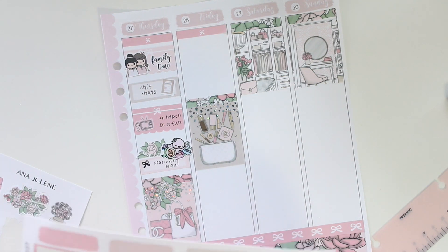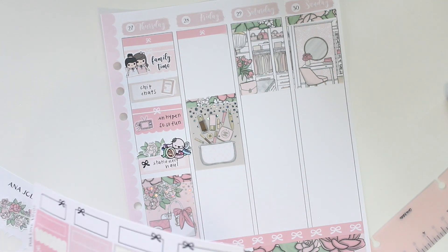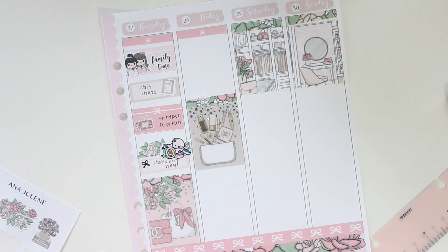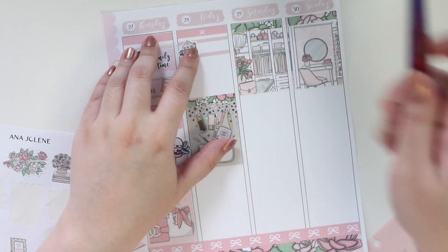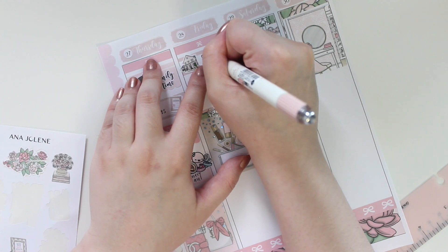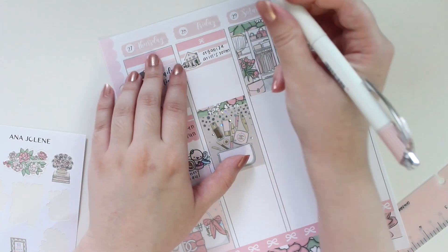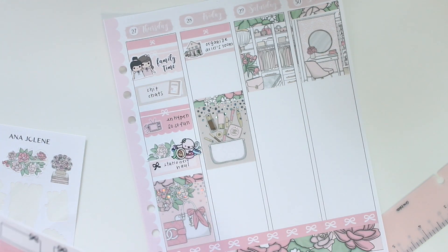Friday — I did some organization again. I'm using a little house icon to mark down that we organized one of the other rooms. We did a lot of decluttering; it feels good when you get rid of so many things. I've been enjoying that a lot lately.